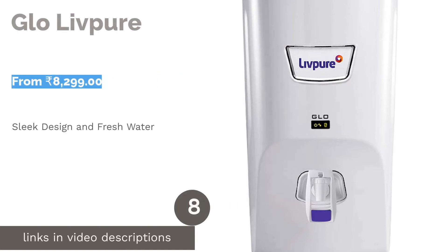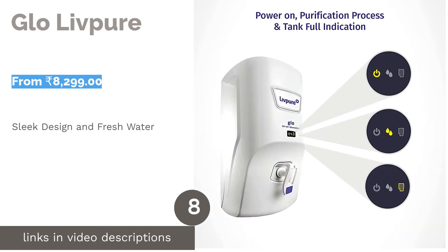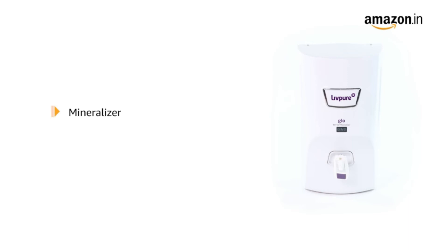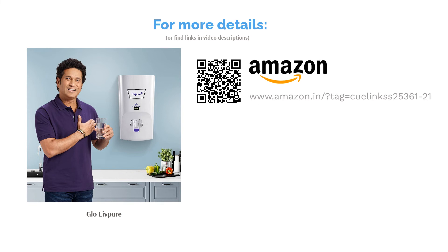The next product is Glow Livpur. This 7-liter water purifier has 6 purification cartridges which can purify water up to 1,500 ppm on the TDS meter. Its activated carbon removes microscopic impurities and is great for areas with heavy impurities. It also has a sleek and elegant design. The last stage of the purification process is a Mineralizer, which adds essential minerals to the purified water and balances the pH level. Purifying 20 liters per hour makes it highly useful for a medium to large family.